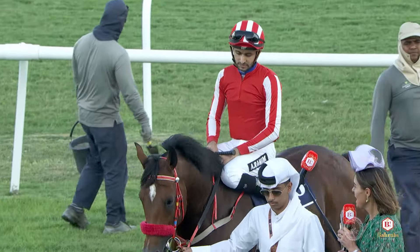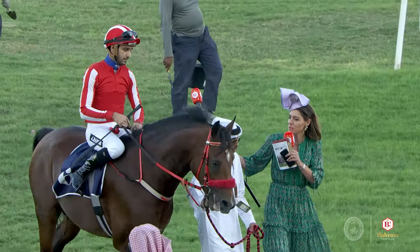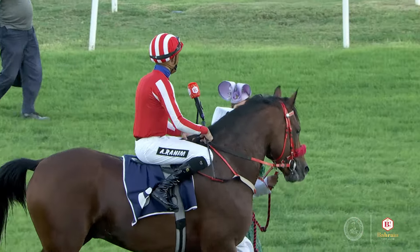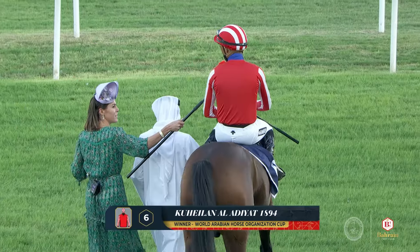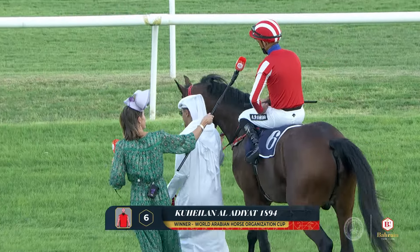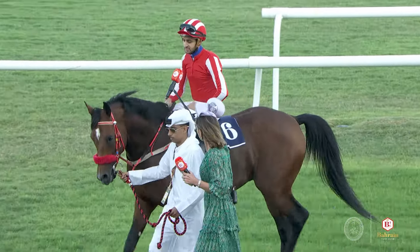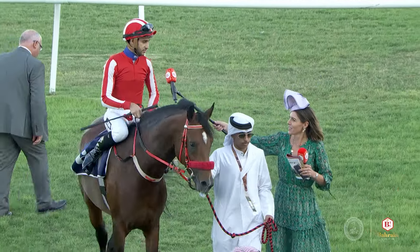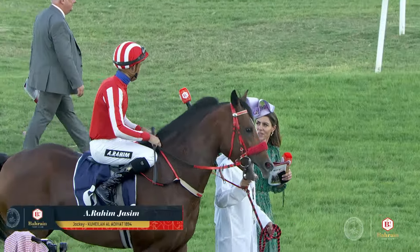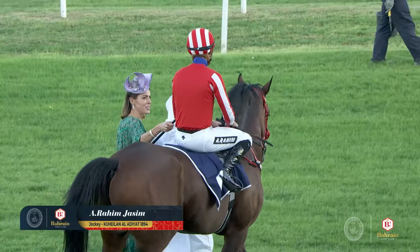Let's have a word with our winning jockey. Abdul Rahim, what kind of feel did he give you today? You've not ridden the horse in the past, but he gave you a nice spin. Yes, actually I knew I was on the better horse going to the race. He's a big good-looking Arab, he's done nothing wrong. I've been watching his races since last season and I always wanted to ride him, and thankful I got the opportunity today. He made it very easy — I just had to go to the front and take my time.